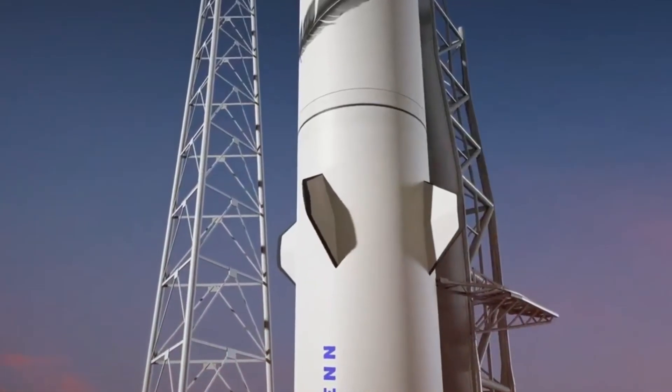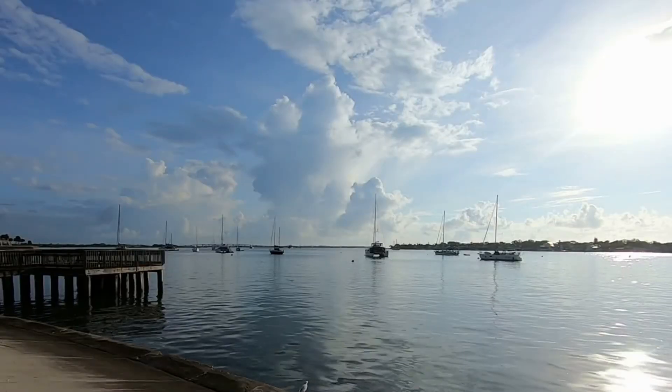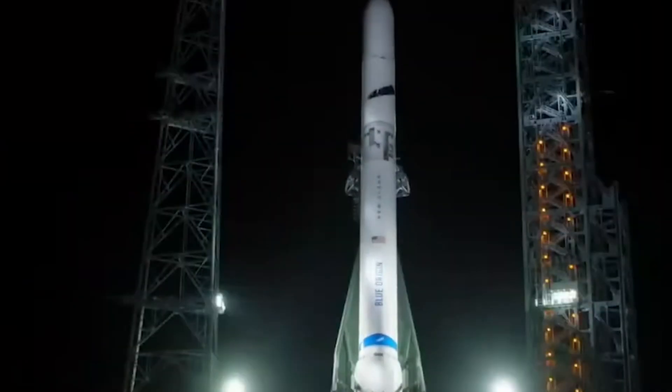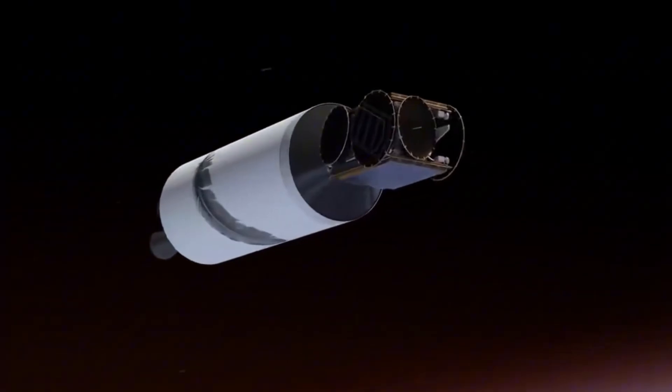The signs are unmistakable. Active methane flare stacks illuminate the Florida coast, while controlled venting indicates sophisticated cryogenic operations are underway. This 98-meter giant represents the latest challenger in the commercial space race, preparing to join the ranks of heavy-lift vehicles capable of deploying massive payloads to orbit.